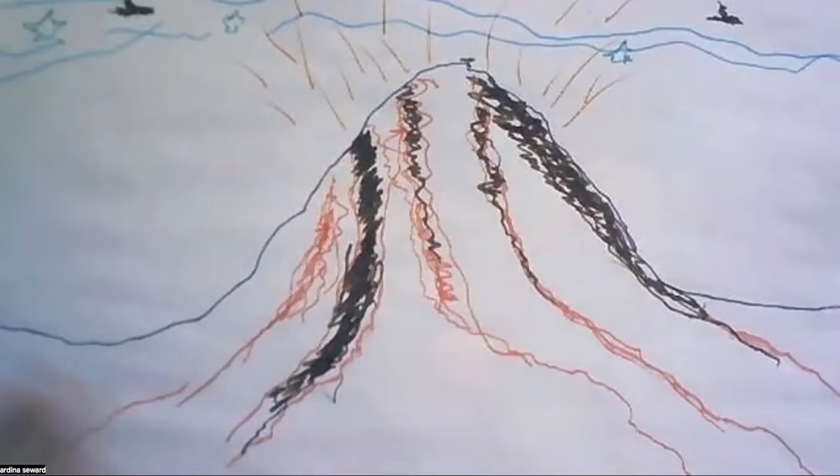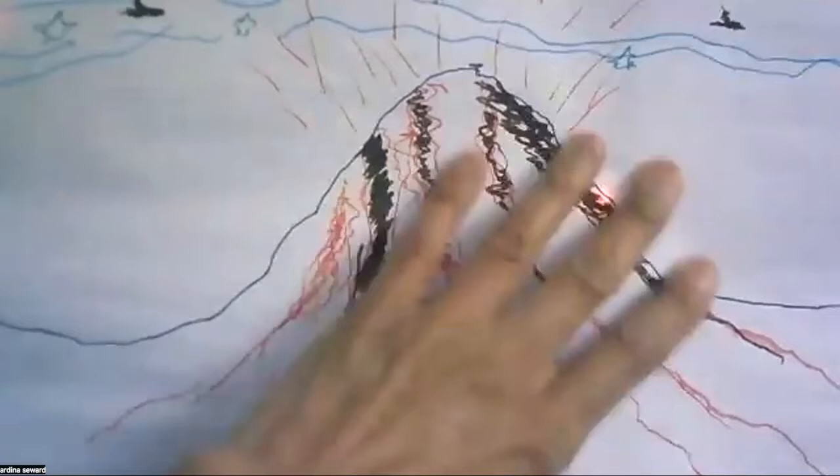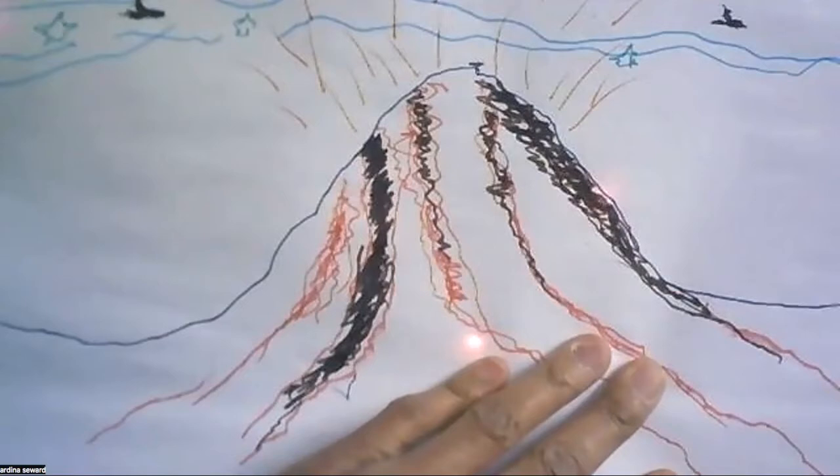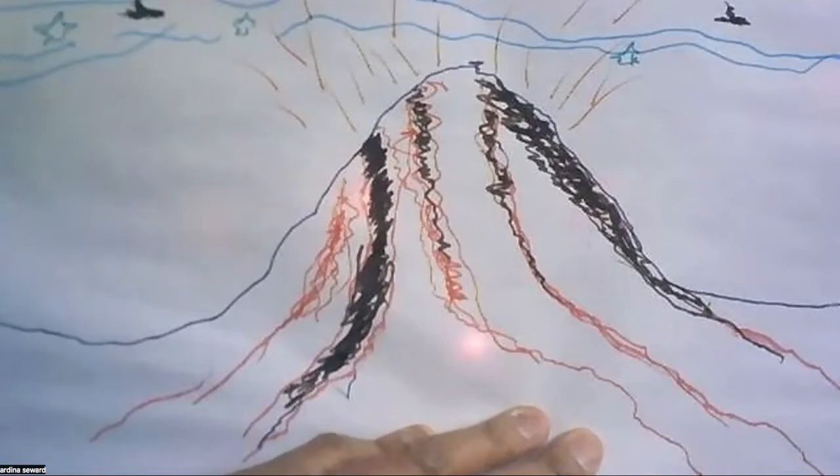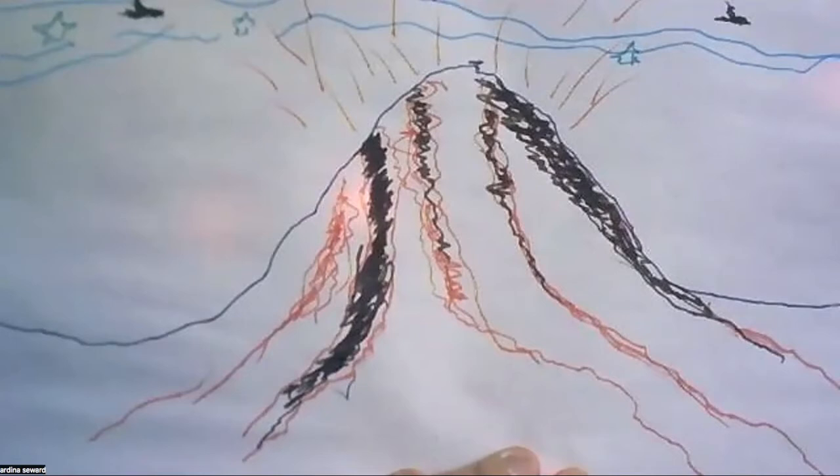Now the lights are really starting to flash and pick up, so you can kind of see the light show, especially here in the middle of the volcano. Can everybody see that now? Does anybody have any questions — anything you want to ask about Iceland, lava, the climate, the temperature, what it's like for kids there?